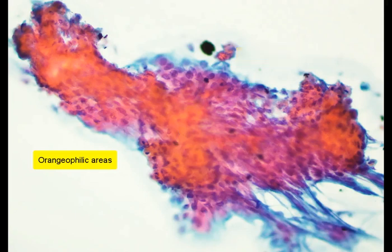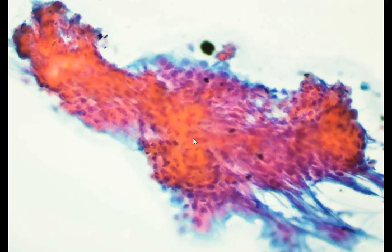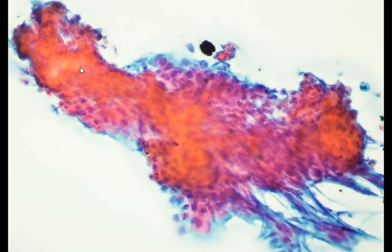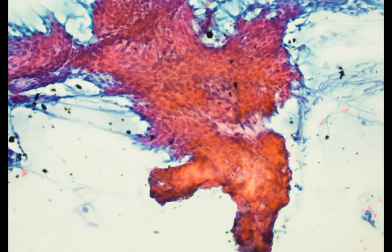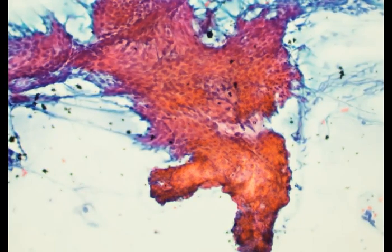I'm going to focus up and down in the middle of this tissue fragment so that we can have a better look at these very thick areas. When we focus up and down, we can begin to see that there are some nuclei that appear to be degenerating or fading off within these orangophilic areas. Again, you can see these cells and they kind of blend into these more orangophilic areas.